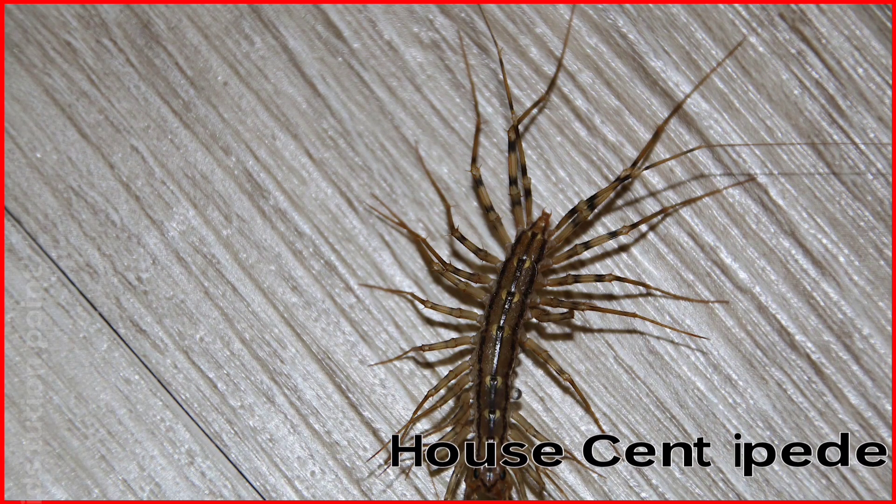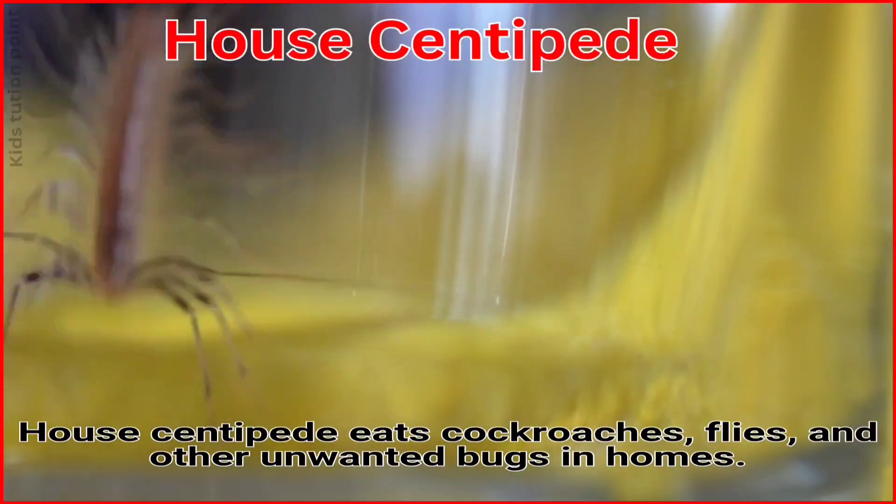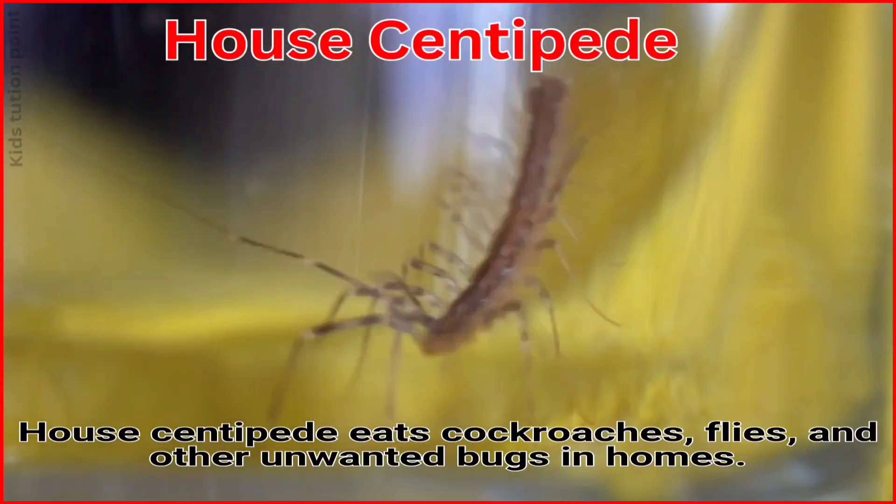House Centipede. The House Centipede eats cockroaches, flies, and other unwanted bugs in the home.